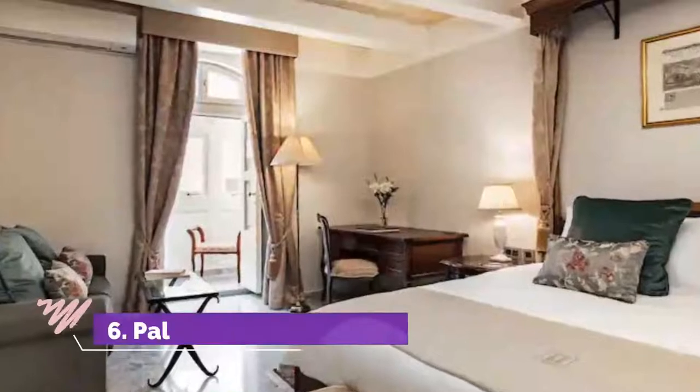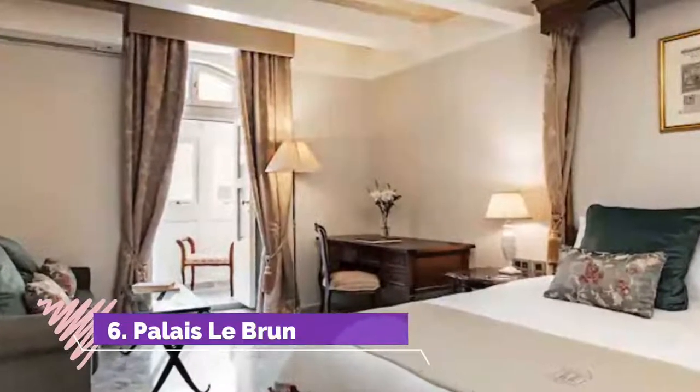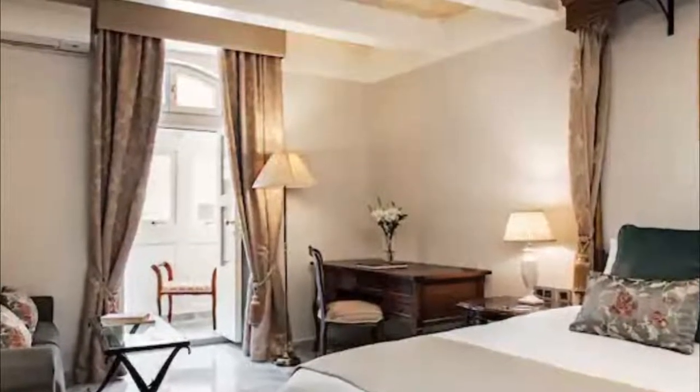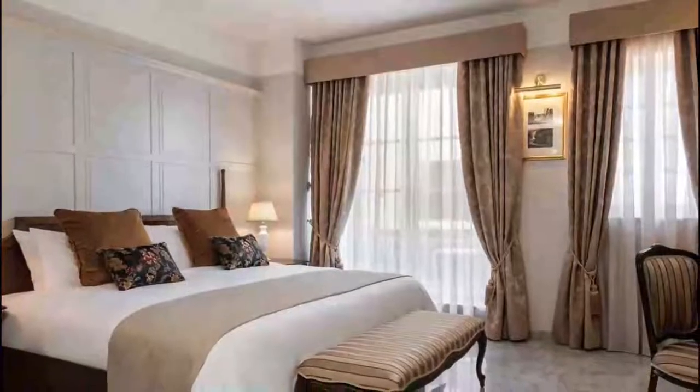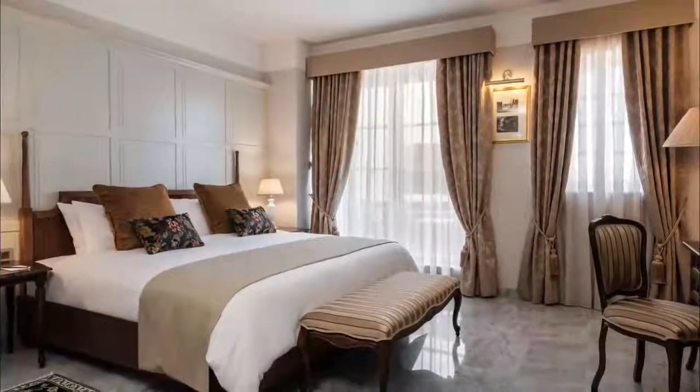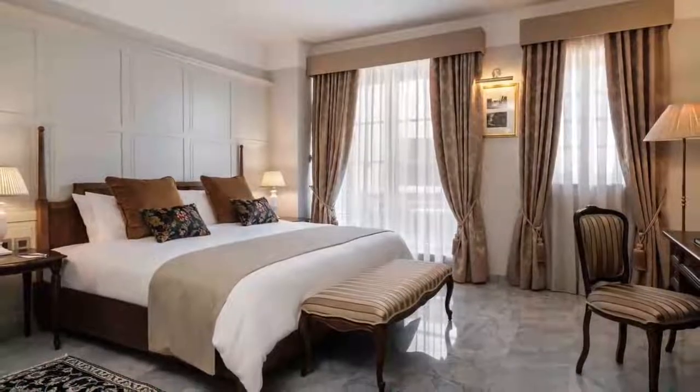Number 6: Palais Lubrun. Located in Valletta's City Center, Palais Lubrun boasts an outdoor swimming pool, fitness center and terrace. Among the facilities of this property are a restaurant, a 24-hour front desk and a shared lounge, along with free Wi-Fi.